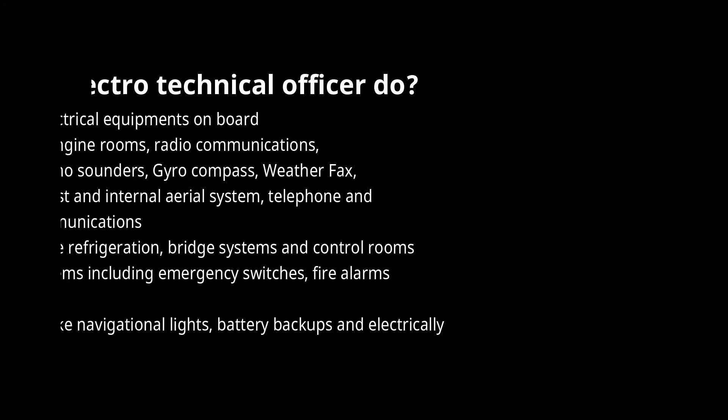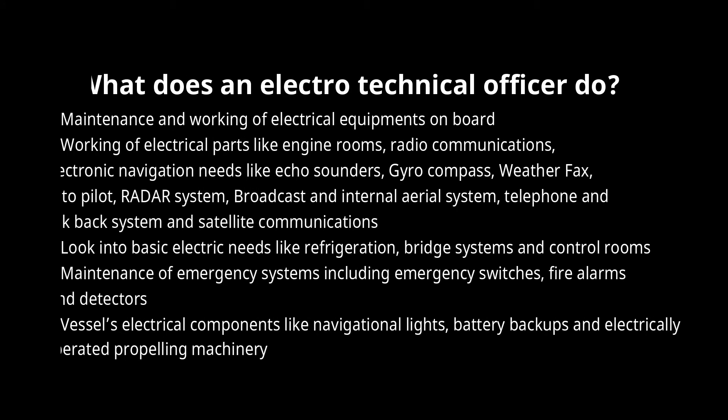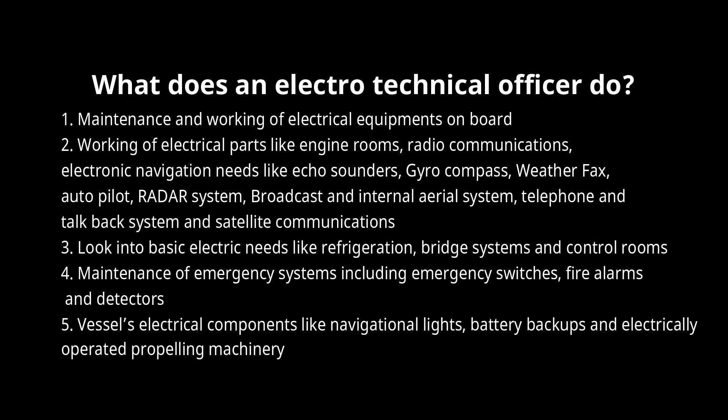1. Maintenance and working of electrical equipment on board. 2. Working of electrical parts like engine rooms, radio communications, and electronic navigation needs like echo sounders, gyro compass, weather fax, autopilot, radar system, broadcast and internal aerial systems, telephone and talk-back systems, and satellite communications.